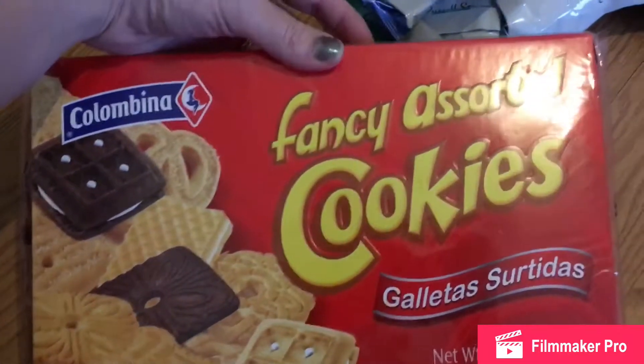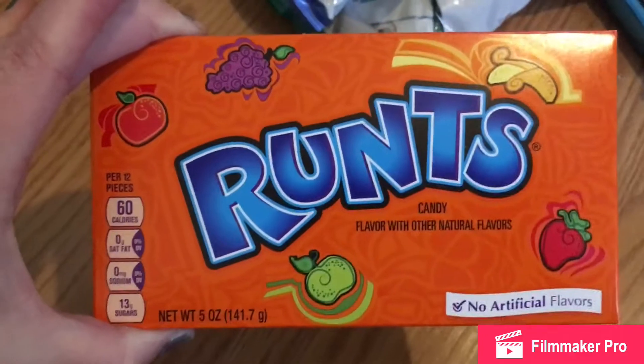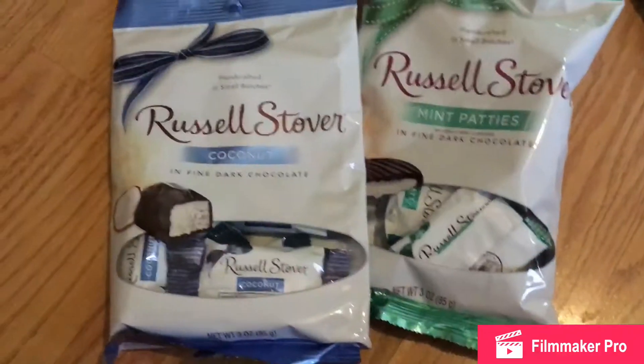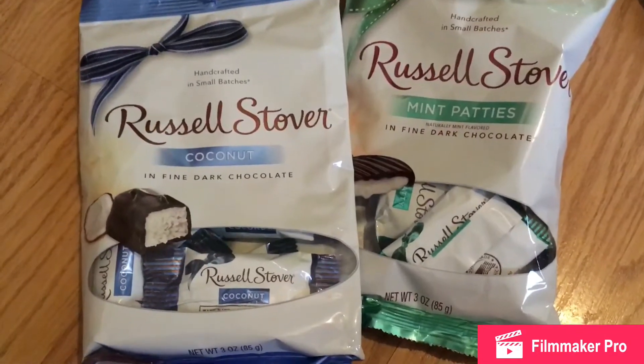These fancy assorted cookies — I'm gonna give it a try, they looked really good. Got myself some Runtz; I haven't eaten these in a very long time. I've been craving black licorice and I finally found some. And I got myself two Russell Stover's chocolates — the coconut and the mint patties.